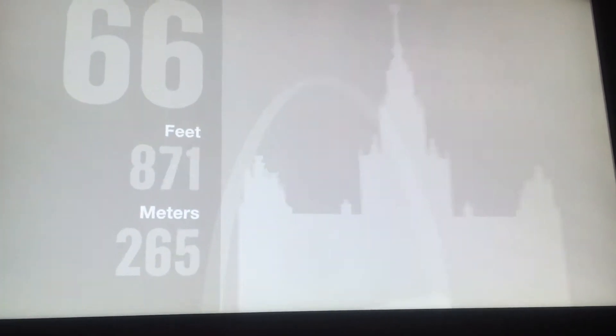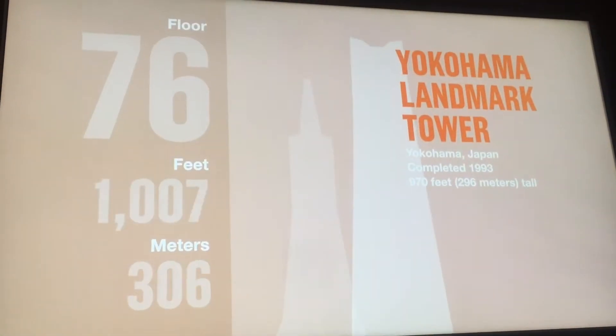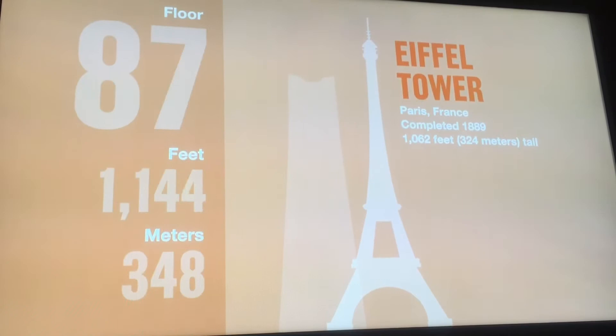We're now passing 850 feet — San Francisco's Trans-America Pyramid. 970 feet — the Yokohama Landmark Tower, Japan's tallest building. 1,062 feet — Paris' stunning Eiffel Tower.